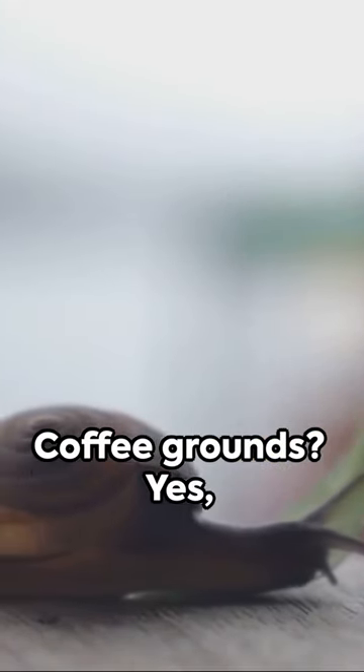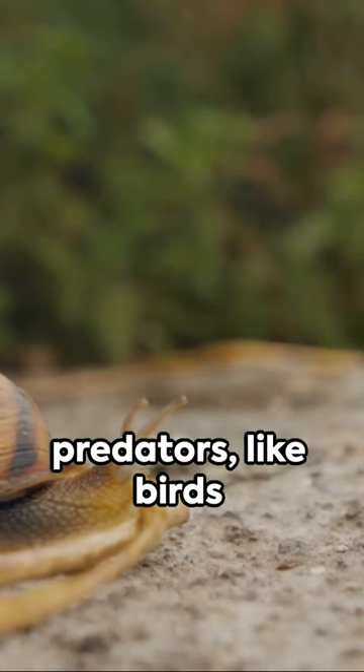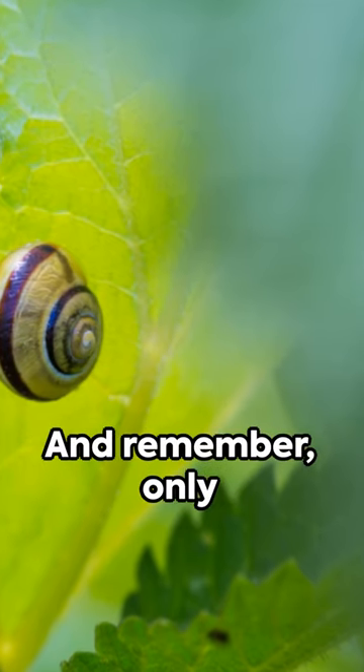Coffee grounds? Yes, they're a natural deterrent too. Consider inviting their natural predators, like birds or hedgehogs, by creating a wildlife-friendly garden.